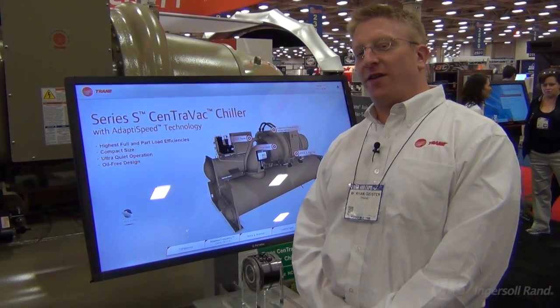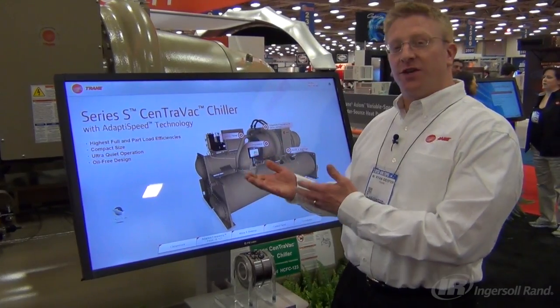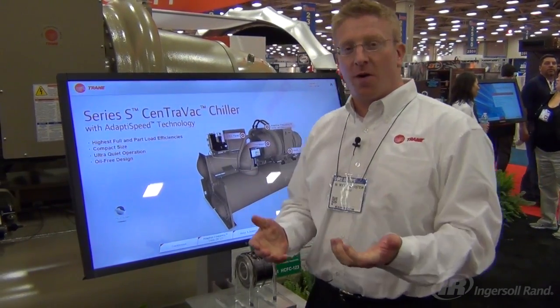What a better way to celebrate 75 years of Trane's centrifugal chillers and our 100-year anniversary than to bring the Series S Centrivac with adaptive speed technology to the market.